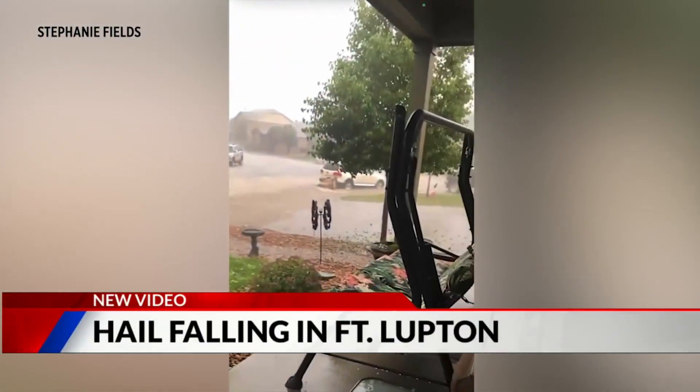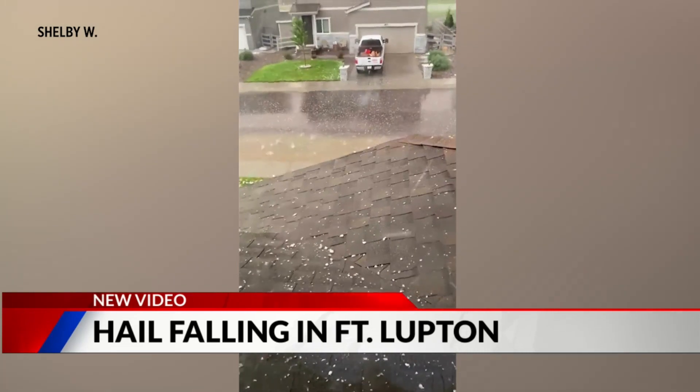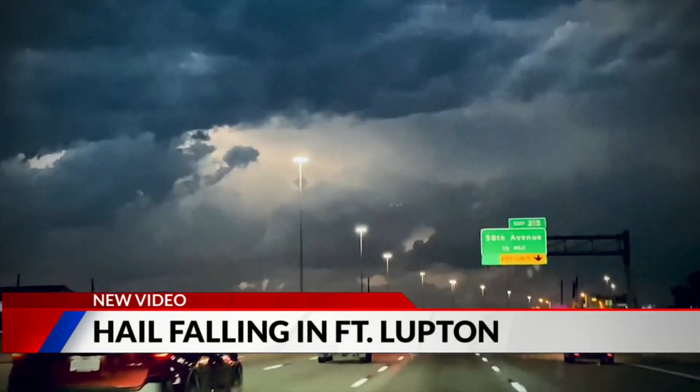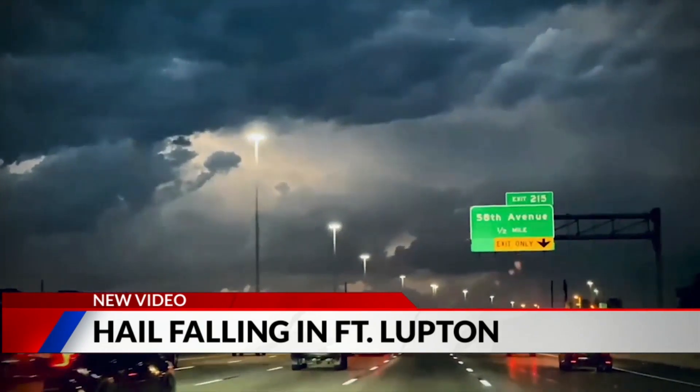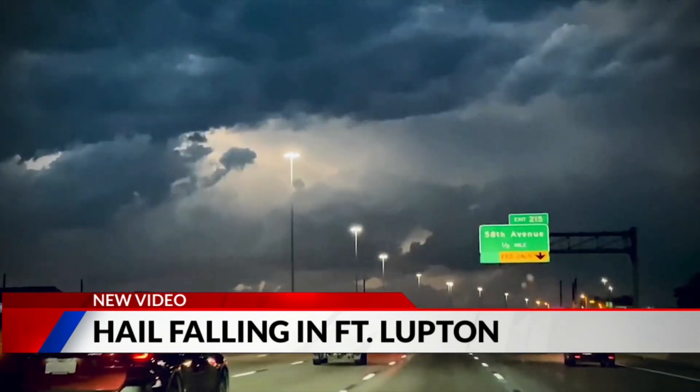Take a look at this video coming to us from Fort Lofton — that hill coming down with some minor street flooding as well. This is what it looked like from above. You can see quarter-sized hail pounding down on some of the homes, and looking off into the distance, there's some serious lightning and dark clouds rolling into the area of Fort Lofton.